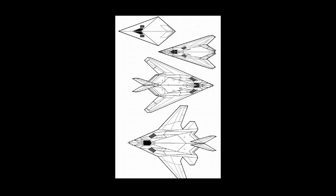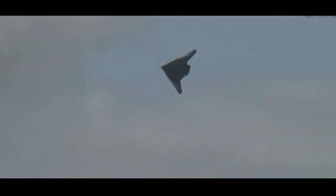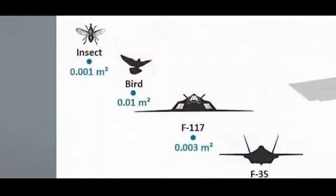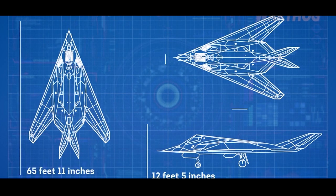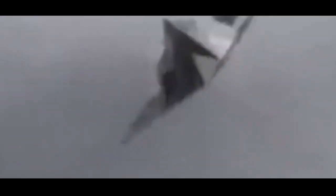The F-117 stealth bomber was born. Although computer power at the time could only simplify curved surfaces to polygons, the F-117 was indeed a groundbreaking aircraft. It is said that the RCS reached an unprecedented 0.003 square meters, which is similar to a hummingbird. The F-117 is indeed a true stealth fighter. It laid the foundation for later stealth aircraft design. The F-117 showed its advantage for the first time in the Panama War, and showed its power in the first Gulf War. It was unprecedented for a while.